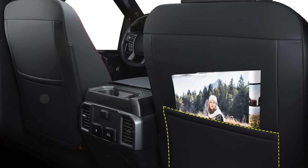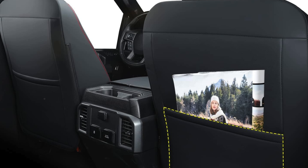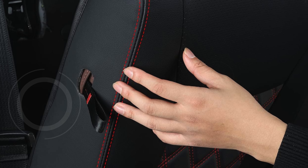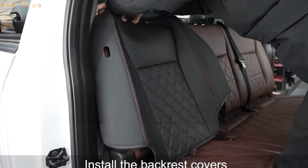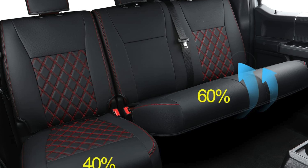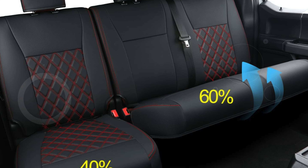The full coverage feature is particularly beneficial for maintaining the pristine condition of your vehicle's interior while enhancing its overall look. Made from high-quality, waterproof faux leather, these seat covers provide durability and resistance against spills, stains, and general wear and tear, making them ideal for both everyday use and more rugged conditions. Installation is straightforward with the included step-by-step video guide and manual, which simplify the process and ensure a snug, secure fit.